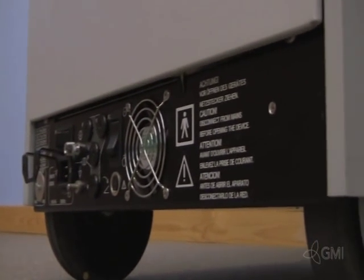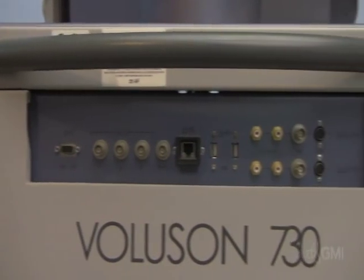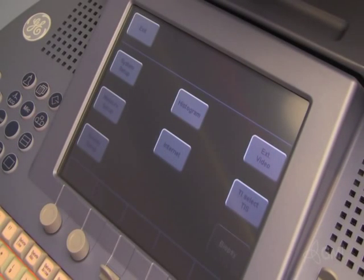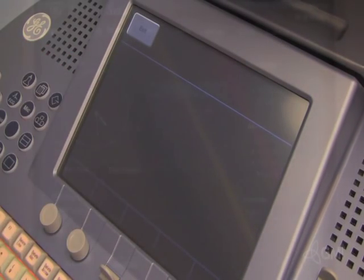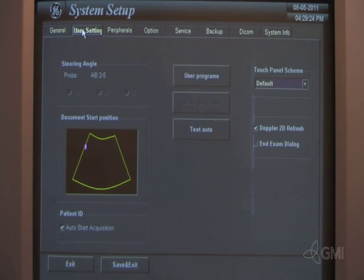The system utilizes both solid-state and volumetric probes. In order to navigate the system, a probe must be initialized. Select Utilities, then select System Setup. System Setup allows the user to modify data such as date and time, user settings, peripheral devices, options, network configurations, and system information.